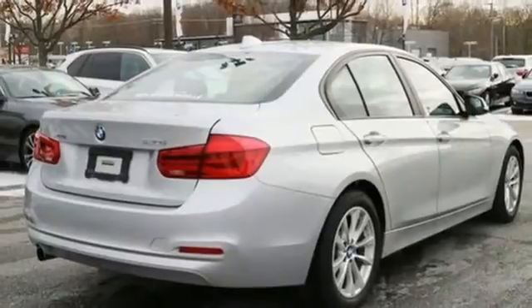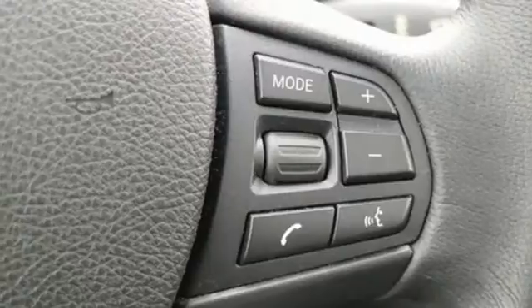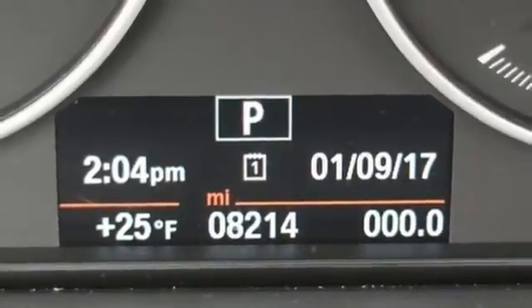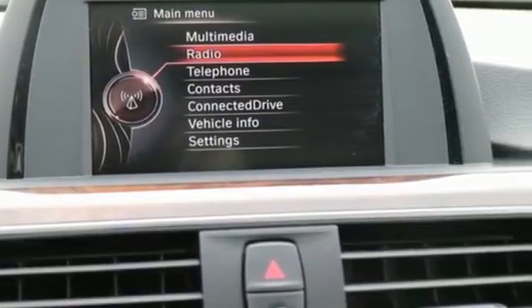With advanced vehicle and key memory, the sedan is perfect every time you climb in, with your preferred seat, mirror, and climate settings. BMW Teleservice provides you with maintenance updates, remote diagnosis, and the latest software updates, while the iDrive system gives you complete control over your media without taking your eyes off the road.